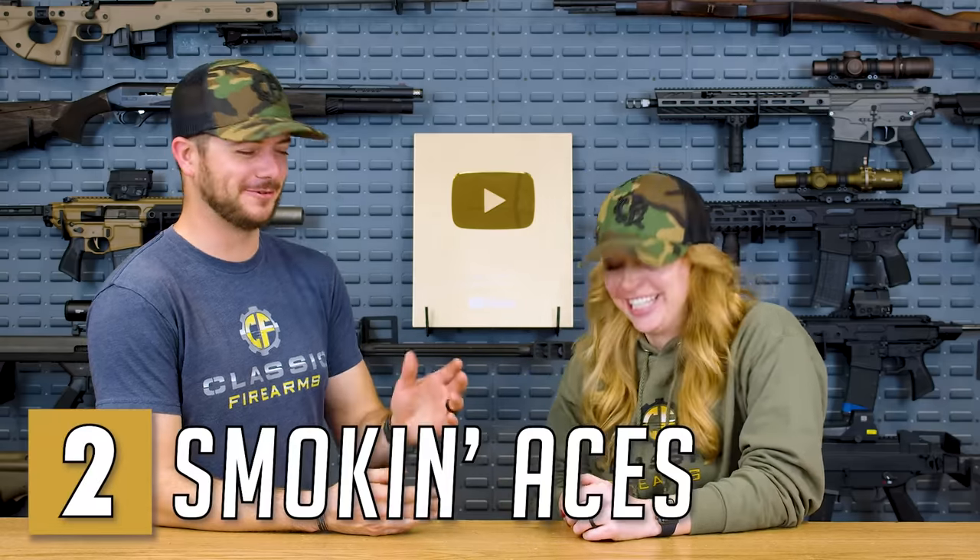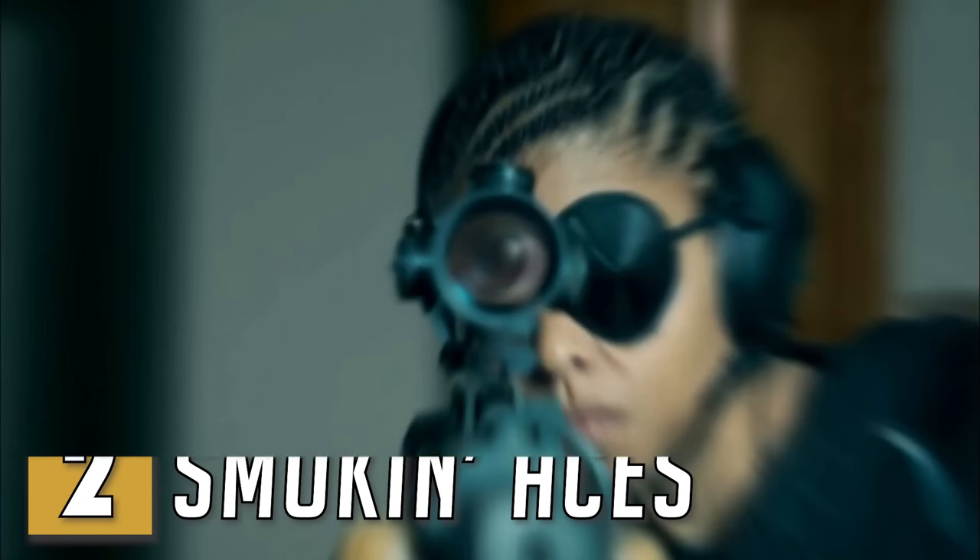As we keep going, these just keep getting better. Let's talk about number two: Smoking Aces. Smoking Aces is a fun movie — what was your favorite thing about that scene? The eye patch, bro. The eye patch. Katie, do tell.